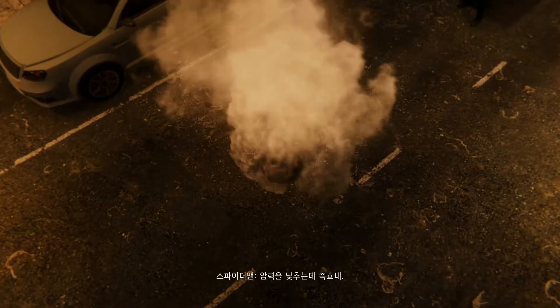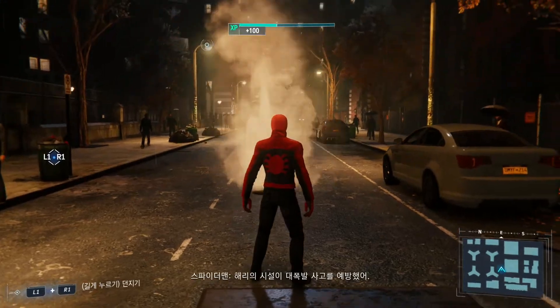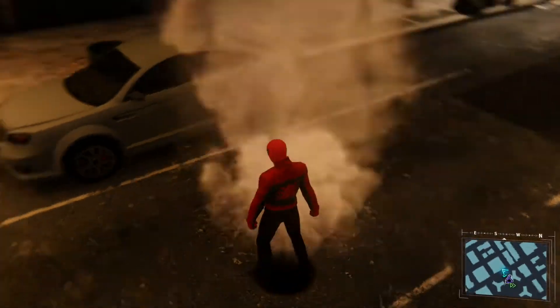Always helps to take the pressure off — wish it was that easy for life in general. Harry, the station prevented a major explosion. They can't justify closing it down now. Not a bad day's work.